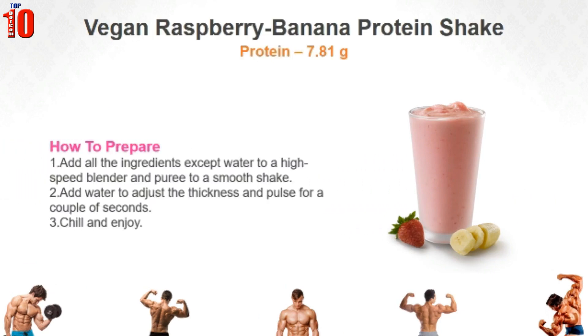Add all the ingredients except water to a high speed blender and puree to a smooth shake. Add water to adjust the thickness and pulse for a couple of seconds. Then sit back on the sofa, chill and enjoy.